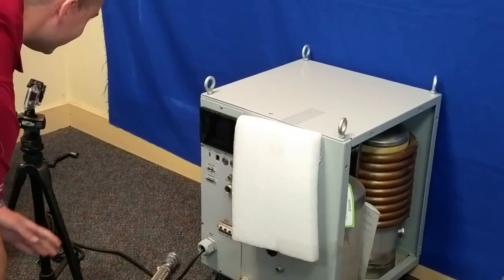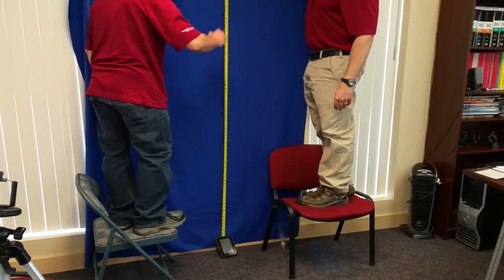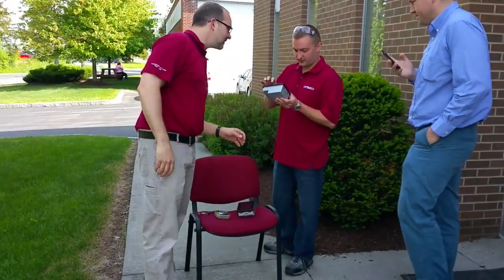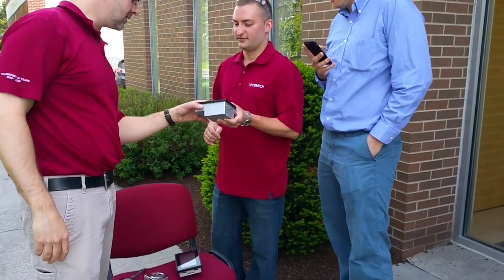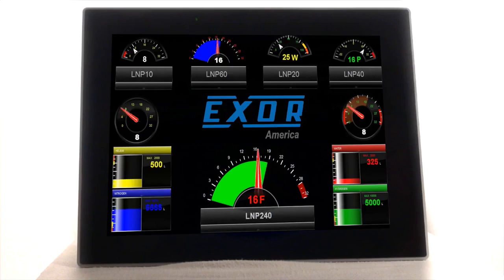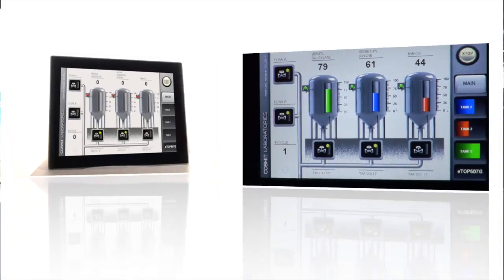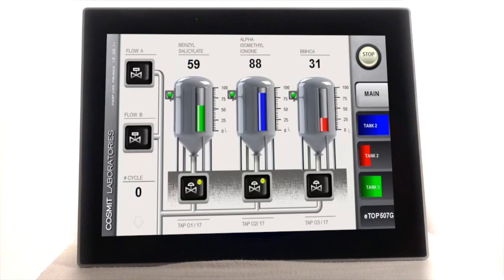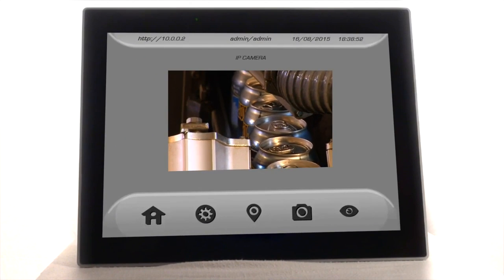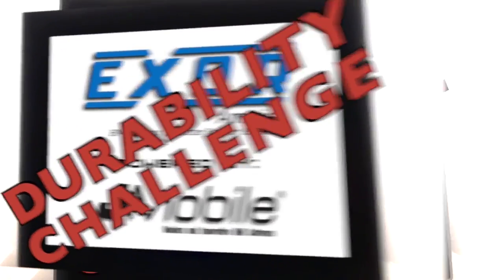As you can see, all Exor products, including most standard models, really are extremely tough. Cryomech saw the proof and selected Exor to make their products even more durable. They discovered Exor HMIs powered by J-Mobile software deliver a superb end-user experience and exceptional value. Contact us today and see if your current HMI choice can survive the Exor Durability Challenge.